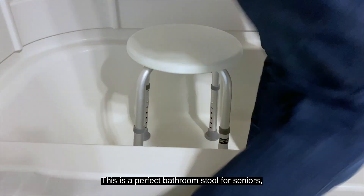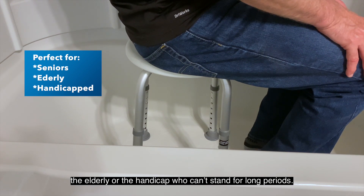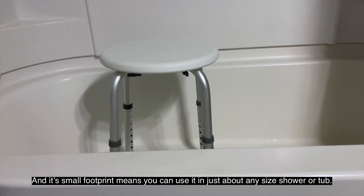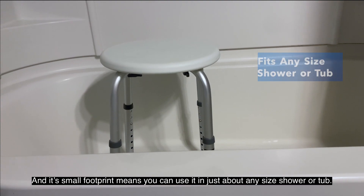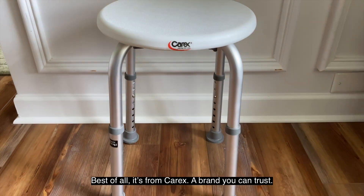This is a perfect bathroom stool for seniors, the elderly, or the handicapped who can't stand for long periods. And its small footprint means you can use it in just about any size shower or tub. Best of all, it's from Carex, a brand you can trust.